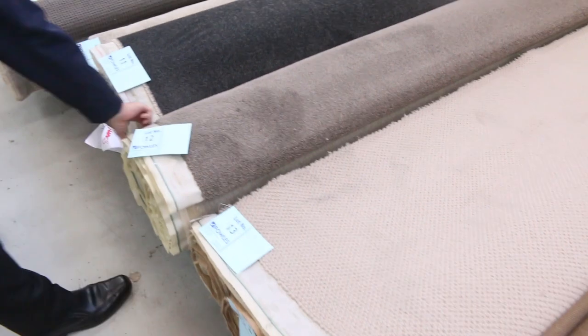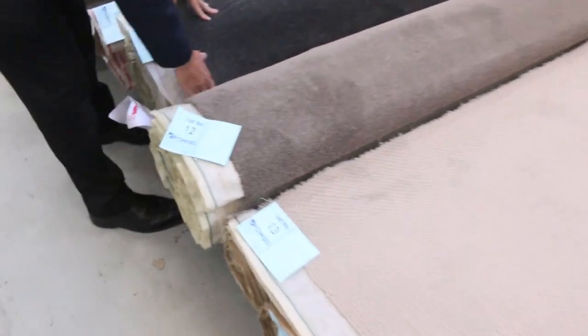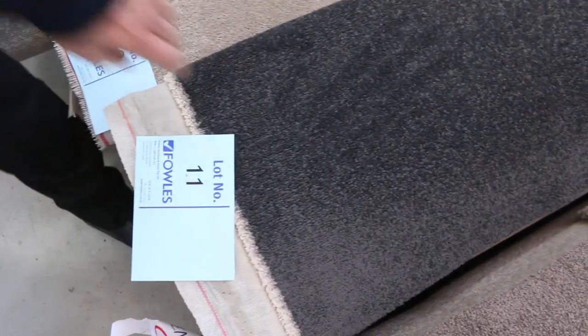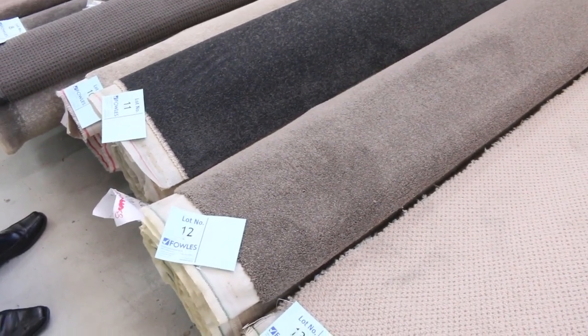We've got some beautiful quality offcuts and starts away here. We've got nylons, wools, loop piles, twist piles, plush piles — you know it, they're all there. We've got some beautiful colours. The charcoals are always really popular, along with these sort of brown ones. Lot number 12 is a really good looking carpet, around about 7 or 8 metres — that'll probably sell for around about $25 to $30 a metre. And lot number 11, a charcoal at 11.1 metres — that's 2 or 3 rooms worth of carpet — it'll probably sell for around about $25 to $30 a metre. Awesome buying on any of these offcuts and roll-ins.